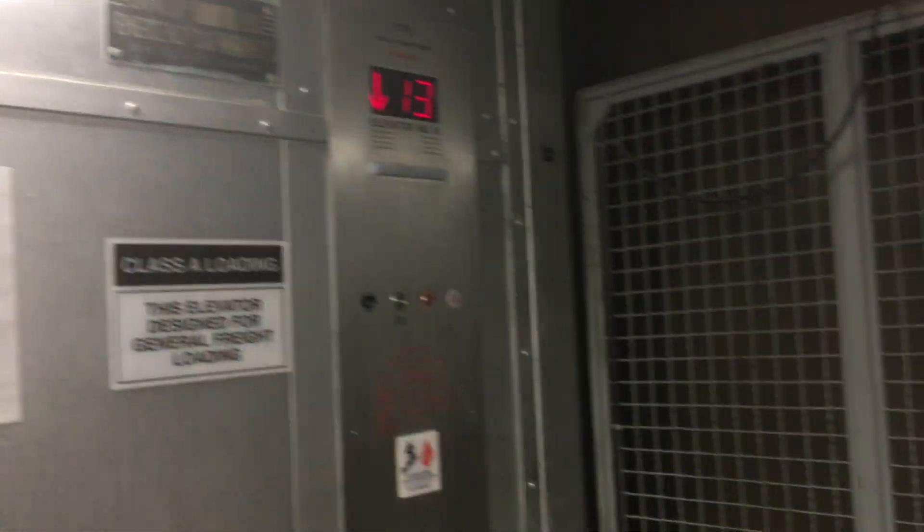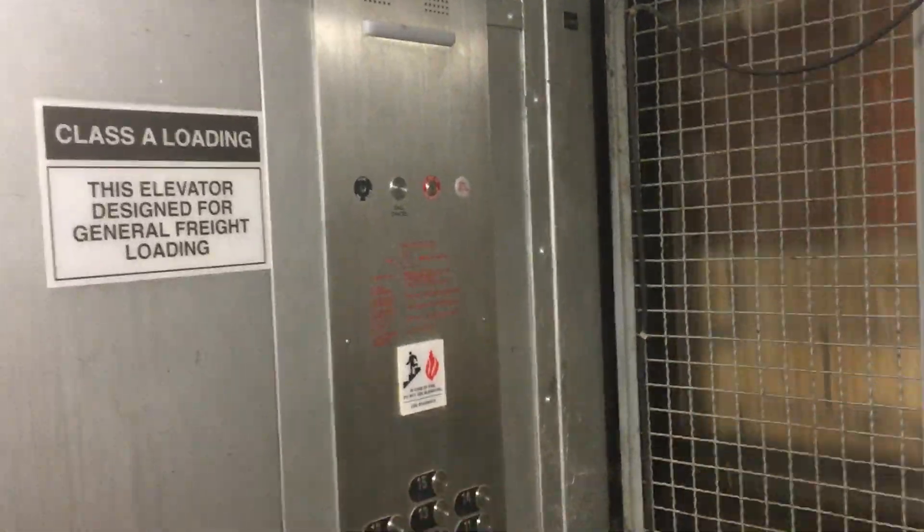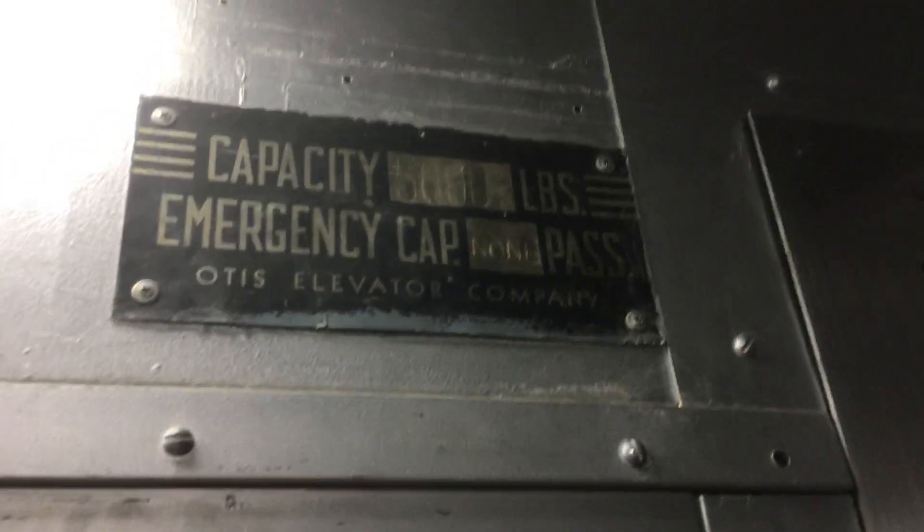Pretty basic freight elevator, but this is a pretty fun elevator. Elevator number 6. Too bad it had to get modernized, but it's a tasteful mod at least — a fairly new mod.